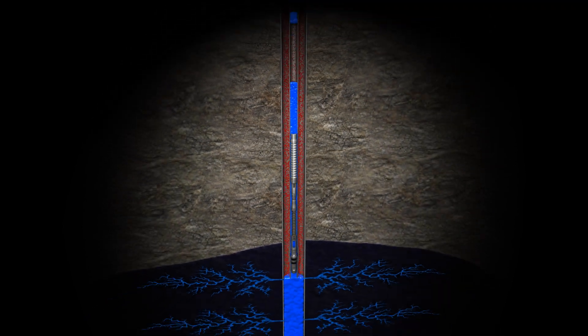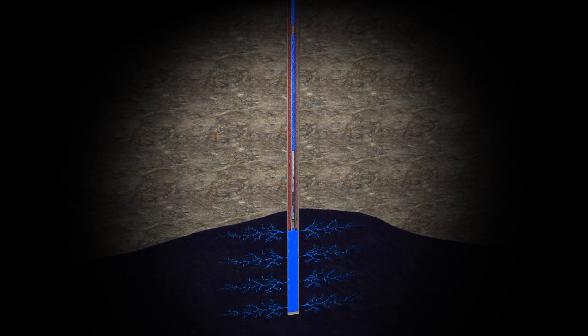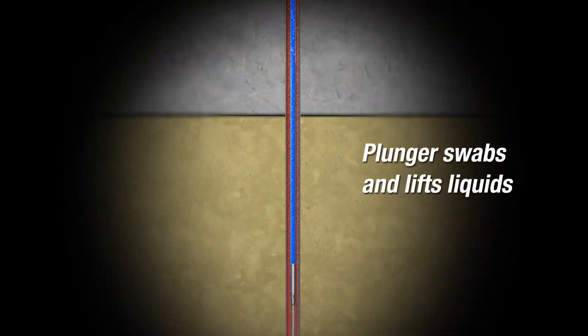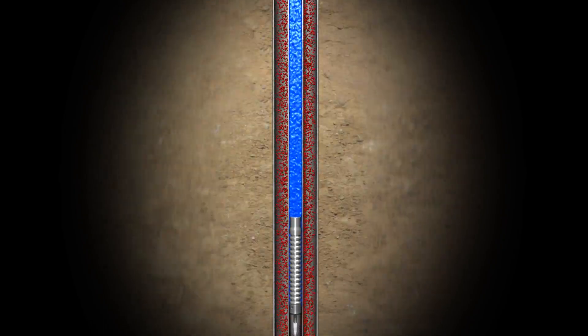The closed PCS flow-through plunger now functions much like a conventional one-piece plunger. After impacting the spring, the well's own energy causes the plunger to immediately begin its ascent, swabbing the tubing and lifting the liquids above it. As the plunger reaches the surface, it enters the lubricator, where it delivers its liquid load.